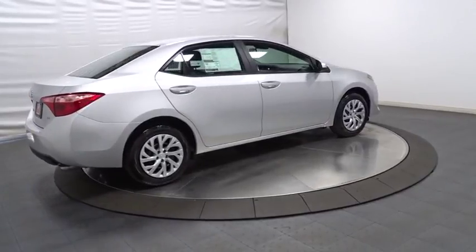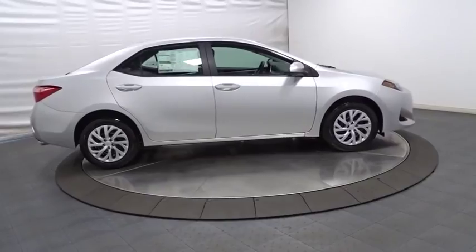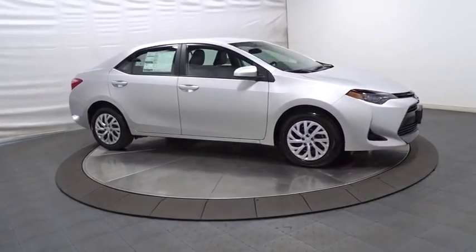Day and night rear view mirror, tachometer, automatic air conditioning, body color door handles, engine immobilizer, low tire pressure warning, power rear window sunshade.